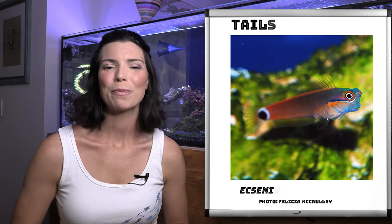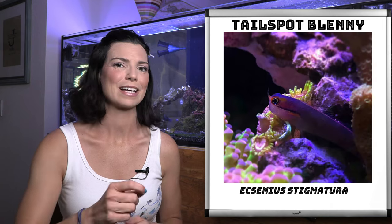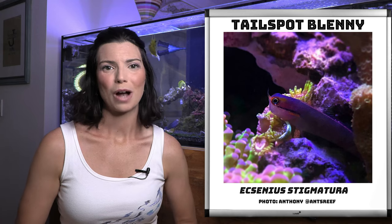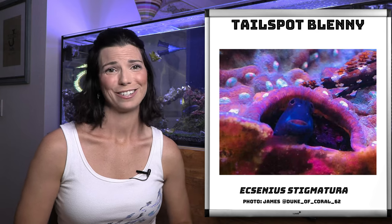This blenny is the tail spot blenny — probably one of my favorites. I really love them because a lot of times when you see them in tanks they're kind of poking their heads up out of the rockwork. These guys like to hide in and around the rockwork, so make sure when you're putting them in a tank you give them a lot of fun spaces to hide.